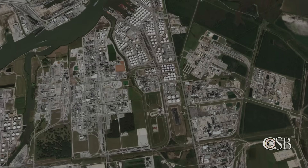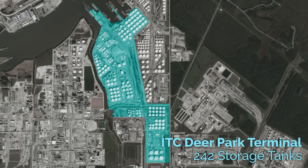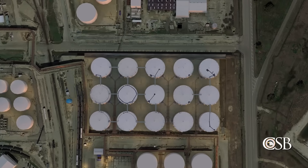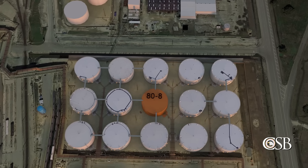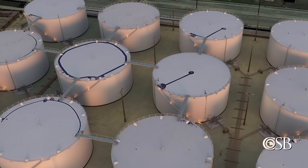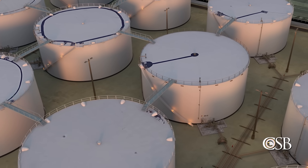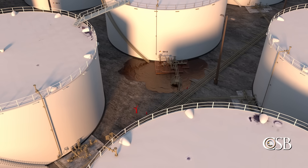The fourth safety issue found at ITC is tank farm design. The National Fire Protection Association defines minimal requirements for tank farm design in its flammable and combustible liquids code, known as NFPA 30. During its investigation, the CSB found that the ITC tank farm was designed largely in accordance with applicable NFPA 30 requirements in place at the time of construction.